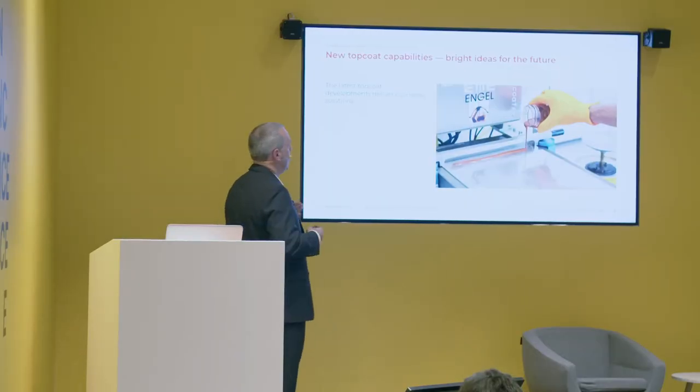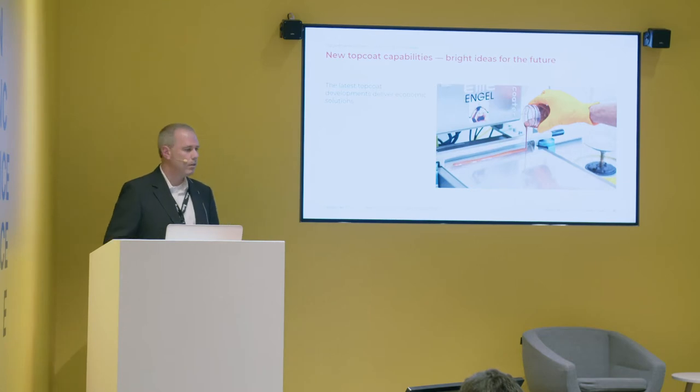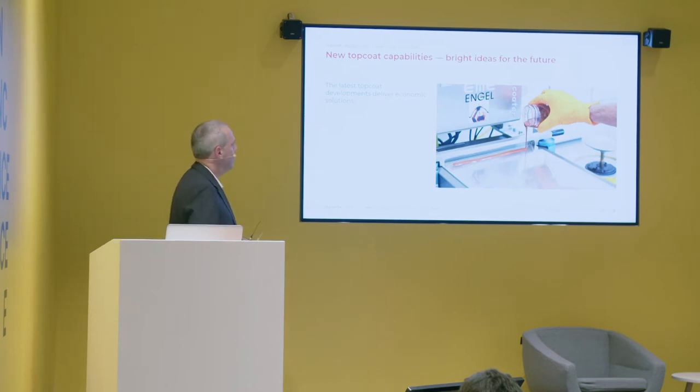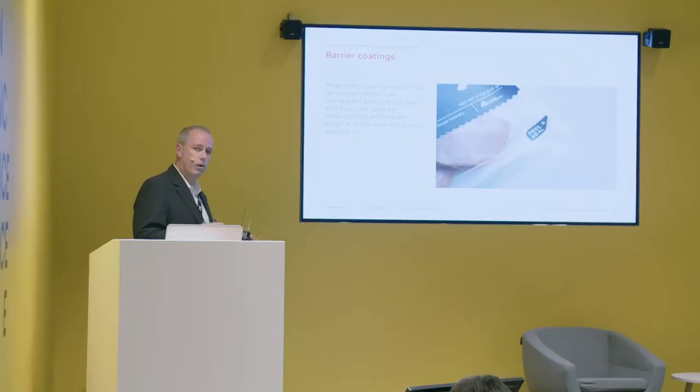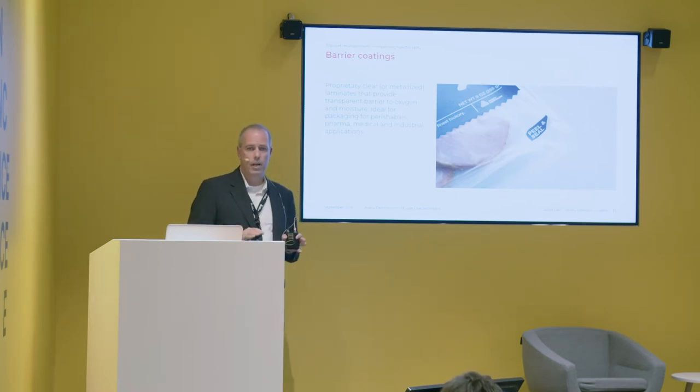I want to touch on new developments and products we are bringing to market that are not coming from the print segment. The first example is a barrier coating. We offer today a barrier coating for oxygen and moisture, and it's not a standard barrier — we are going for extreme barrier levels. For oxygen, we can achieve with a clear label a barrier of 0.4 grams per square meter per day. I don't know of any other company that can offer such a barrier level today.